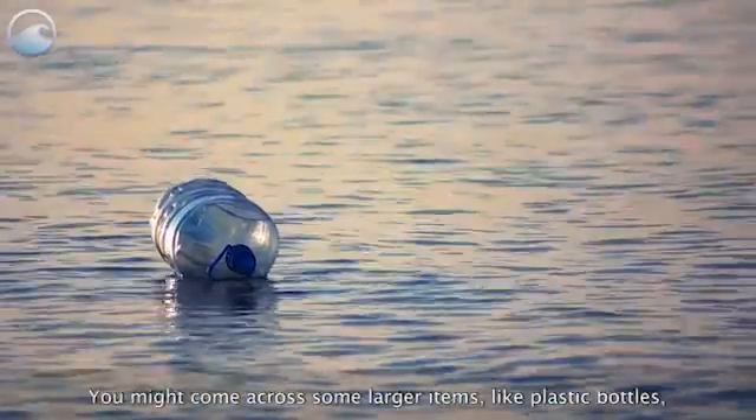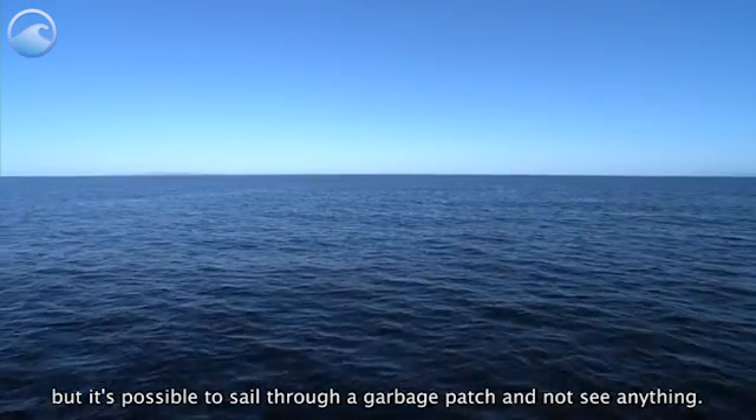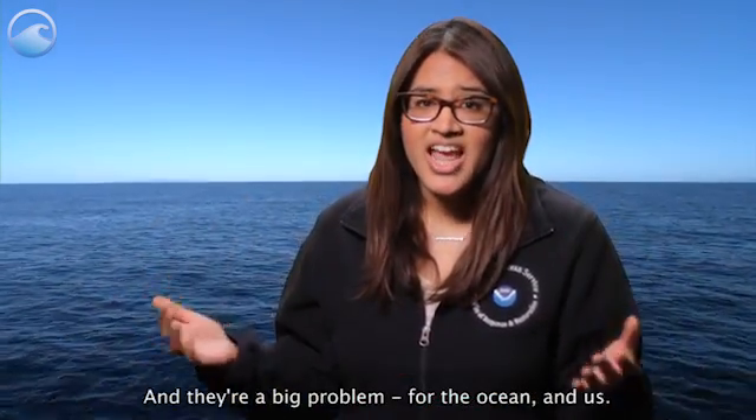You might come across some larger items like plastic bottles, but it's possible to sail through a garbage patch and not see anything. And they're a big problem for the ocean and us.